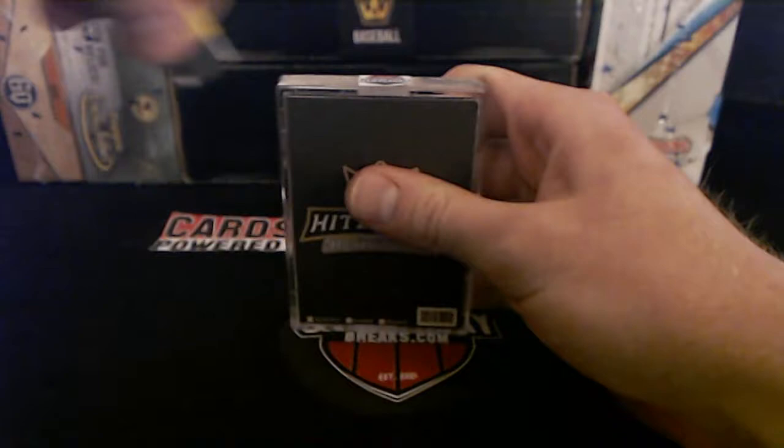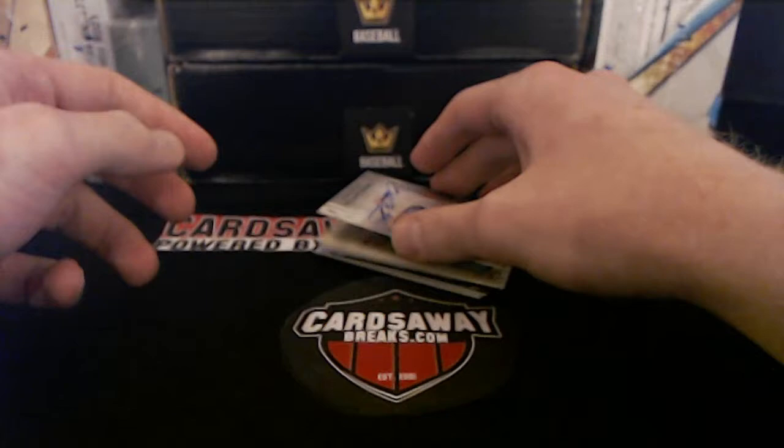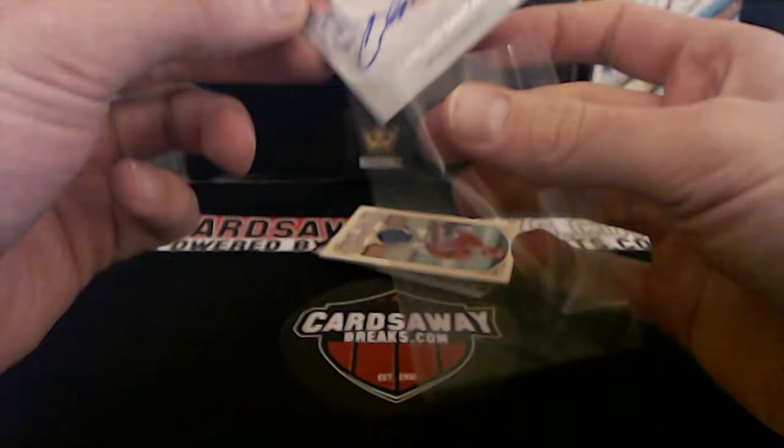Here we go! Hits pack coming up first. Good luck everybody — 10-buck baseball number 17. Then we'll go 19 Donruss, Gypsy Queen, 17 Chronicles, then a Hits box. Carlos Santana — Philadelphia Phillies. Phillies going to Aaron S.